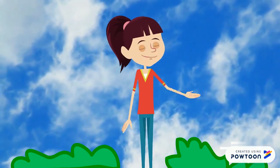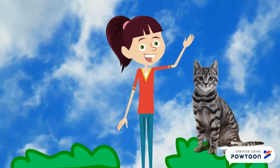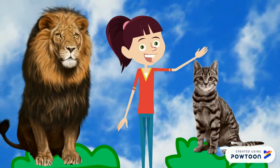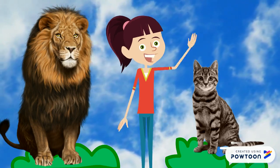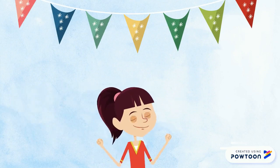Hello! Who's here? Oh, the cats and the lions! Hello! Today, I want to play a game with you. We will celebrate the color party.